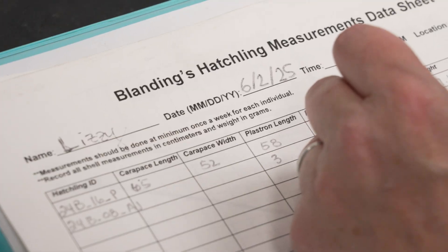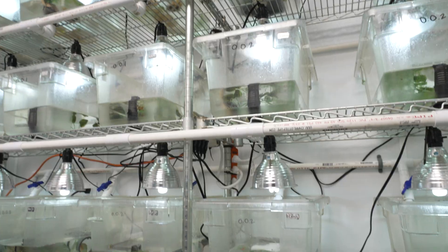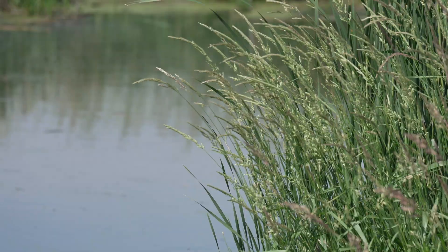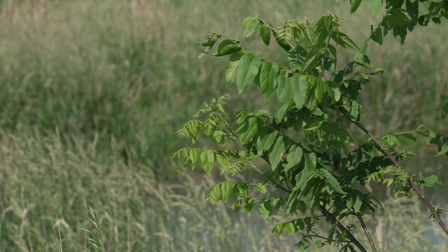We needed someone who knew how to raise turtles, how to incubate the eggs and hatch the eggs, and the zoo is a perfect partner to do that. Getting them hatched is the first hurdle. When they're out in the wild and they're an egg, there's no protection. Foxes, coyotes, raccoons — anything can get them. If they're in a farm field, they can get run over.